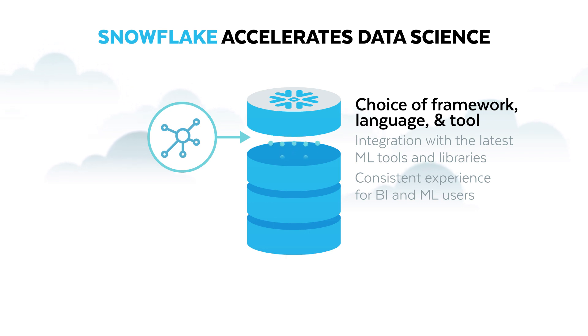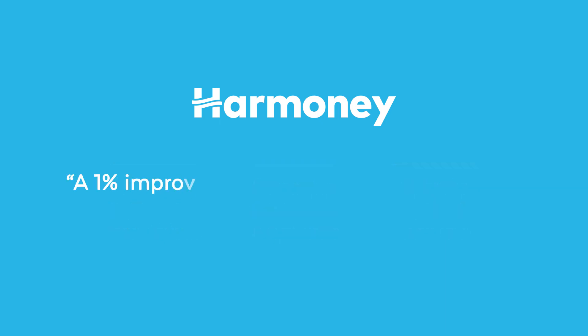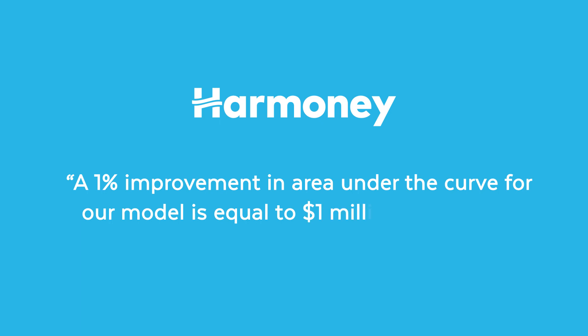Every day, thousands of customers accelerate their data science workloads with Snowflake. Harmony is Australia and New Zealand's leading peer-to-peer lending service. Predicting loan risk using advanced data science and machine learning models is essential to their business. Just a 1% improvement in these models translates to more than $1 million annually.